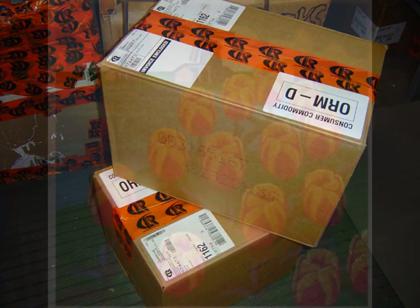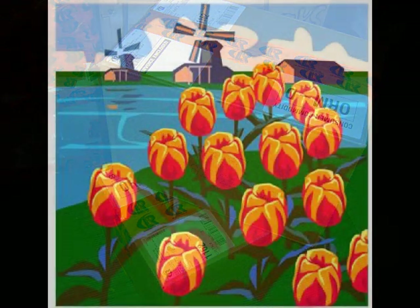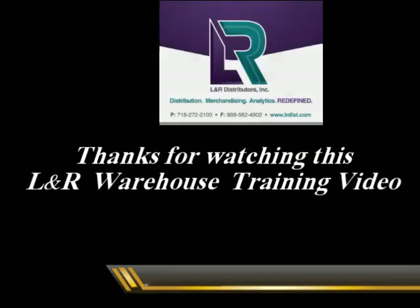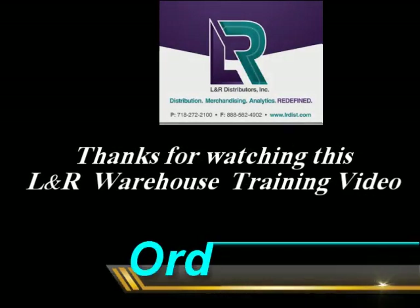A properly filled order is truly a beautiful thing in the L&R warehouse world. Thanks for watching this L&R warehouse training video on order filling.